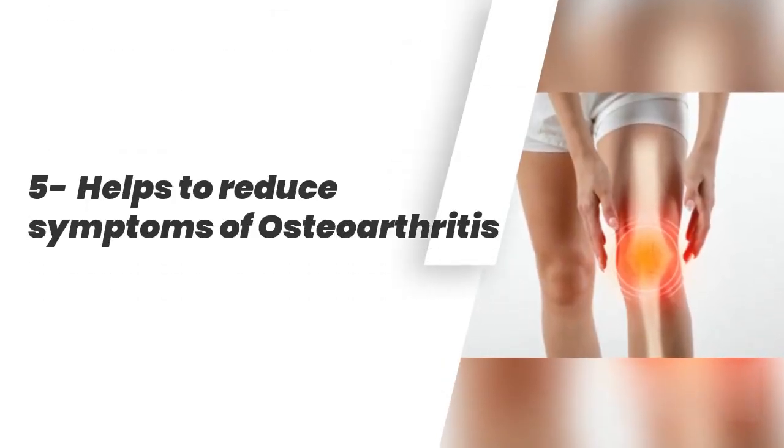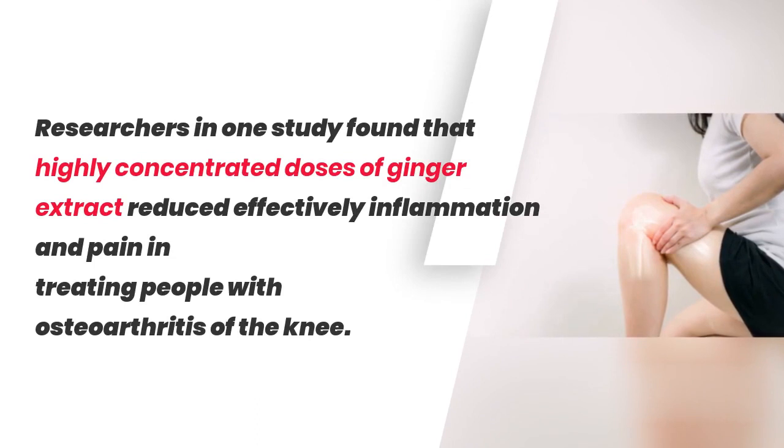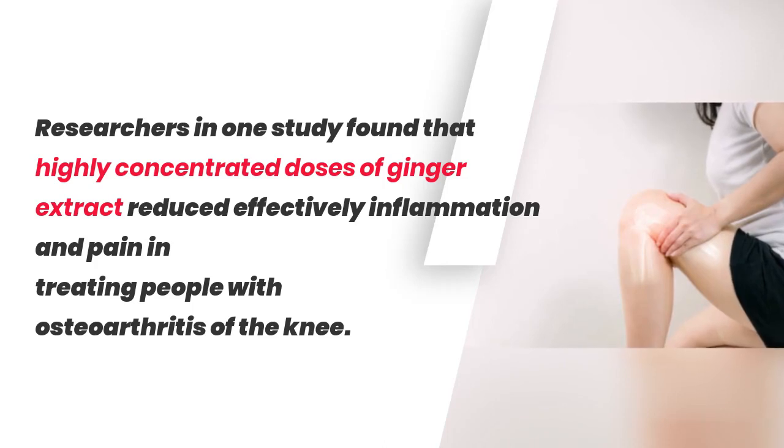5. Helps to Reduce Symptoms of Osteoarthritis. Researchers in one study found that highly concentrated doses of ginger extract effectively reduced inflammation and pain in treating people with osteoarthritis of the knee.